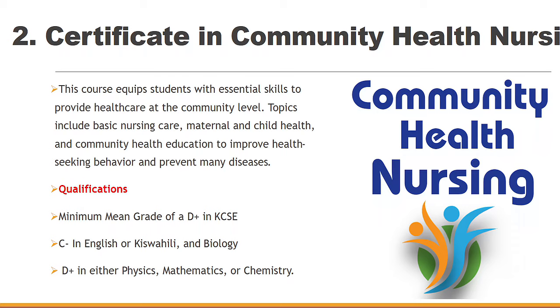Second is Certificate in Community Health Nursing. Here you require a mean grade of D+ in KCSE, and of course a C minus in English or Kiswahili and Biology, and D plus in either Physics, Maths, or Chemistry. This course equips you with essential skills to provide health care at the community level, covering topics such as child health, maternal health, and so on.